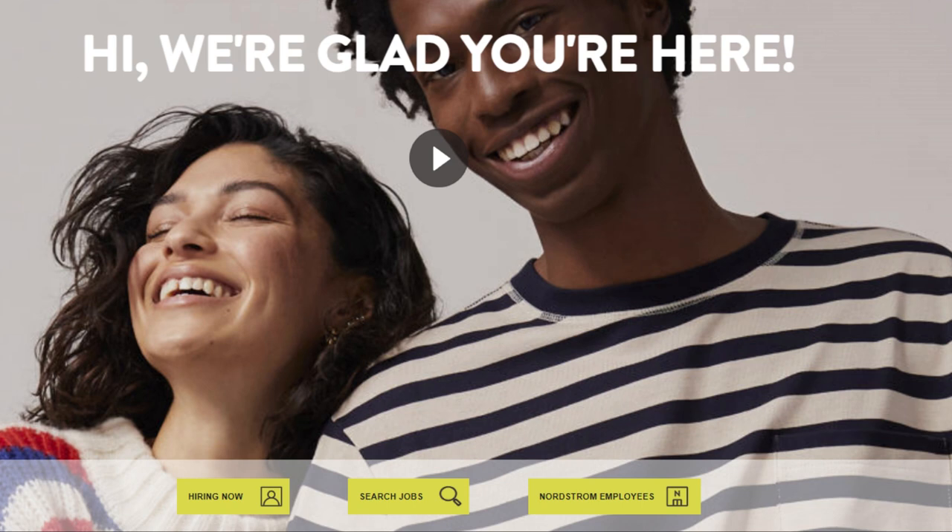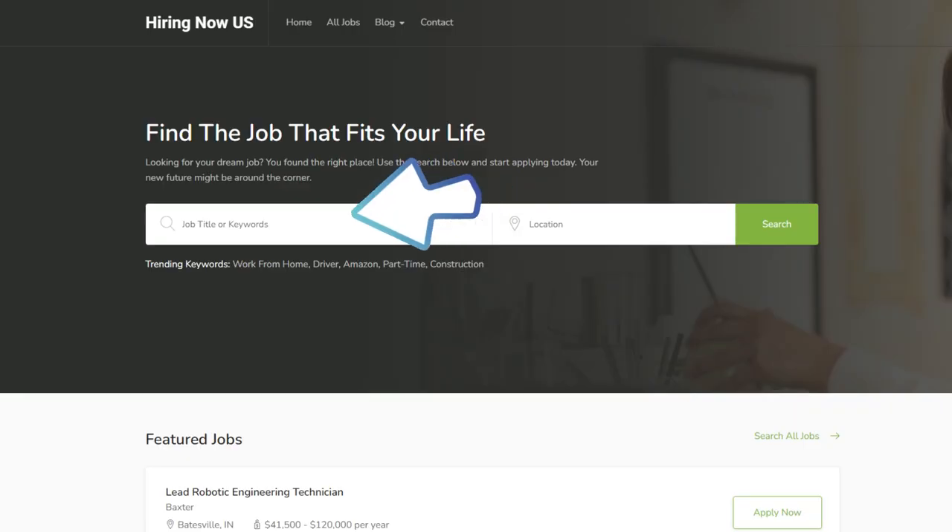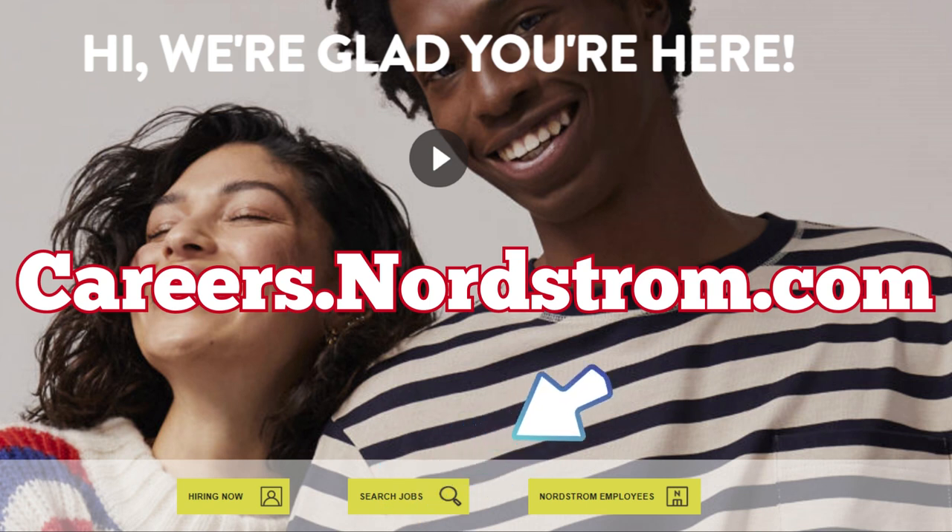Before we start, let me tell you about how to find many other jobs — remote or in an office, plant, or job site. We have many jobs listed on our site at hiringnowus.com. We hope that you'll bookmark our job site and come back often to check out new jobs in your area or as a remote position.